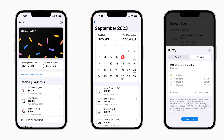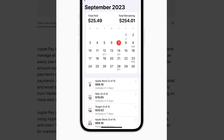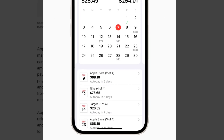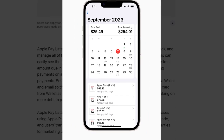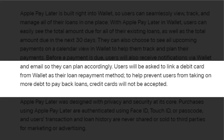With Apple Pay Later in Wallet, users can easily see the total amount for all existing loans as well as the total amount due in the next 30 days, as you can see in the screenshot. They can also choose to see all upcoming payments on a calendar view in Wallet to help them track and plan their payments. Before a payment is due, users will also receive notifications via Wallet and email so they can plan accordingly. Users will be asked to link a debit card from Wallet as their loan repayment method, to help prevent users from taking on more debt to pay back loans.